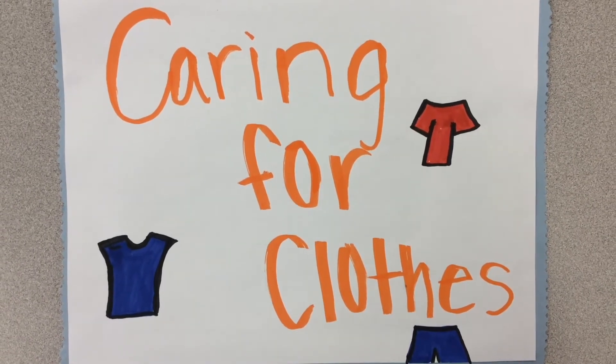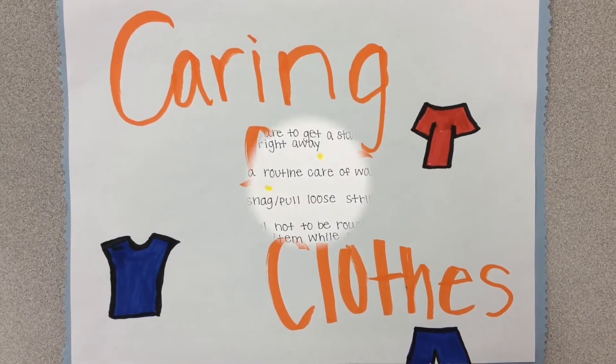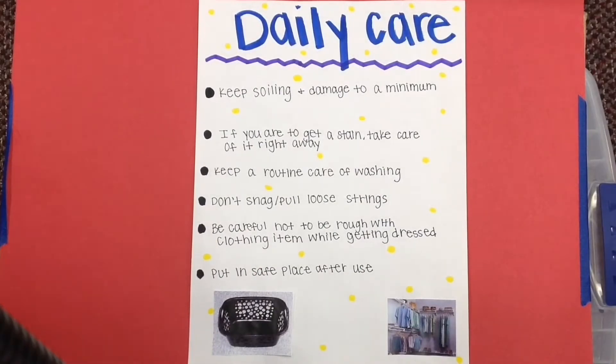Caring for Clothes, brought to you by Grand Fork Central's Fashion Class. Keep swirling and damage to a minimum. Chances are if your shirt's full of dirt, it's going to be hard to get out. If you get a stain, take care of it right away because the longer it sits, the harder it is.